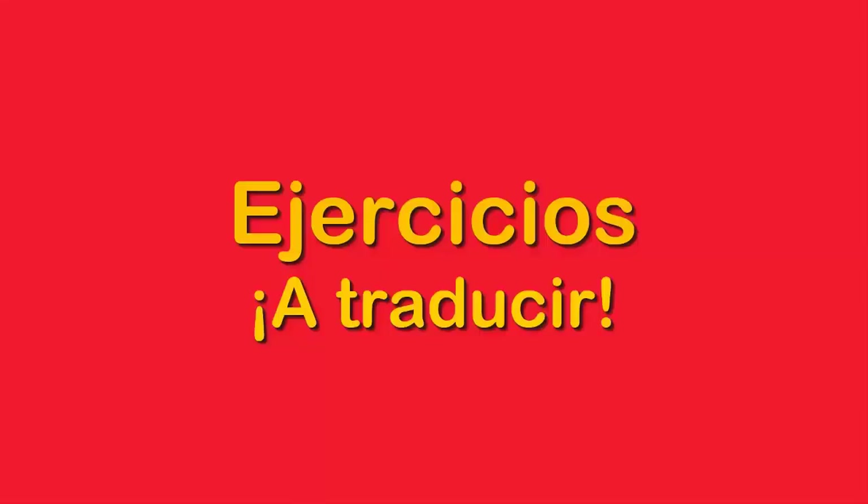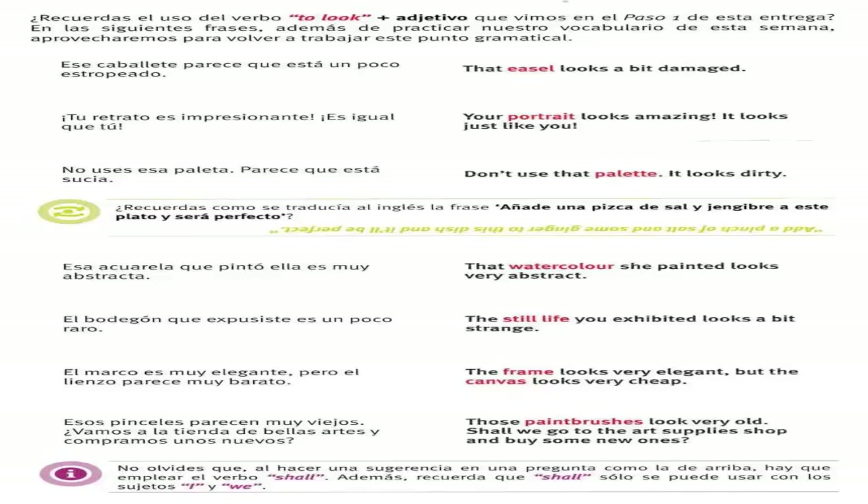Ejercicios a traducir. Ese caballete parece que está un poco estropeado — that easel looks a bit damaged. Tu retrato es impresionante, es igual que tú — your portrait looks amazing, it looks just like you. No uses esa paleta, parece que está sucia — don't use that palette, it looks dirty. Esa acuarela que pintó ella es muy abstracta — that watercolor she painted looks very abstract.